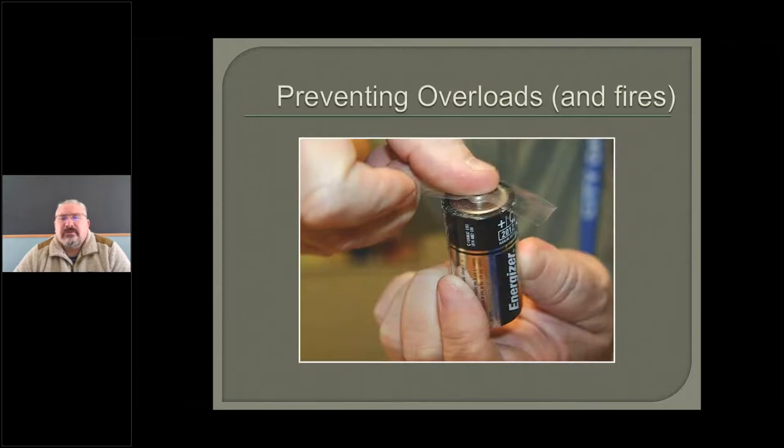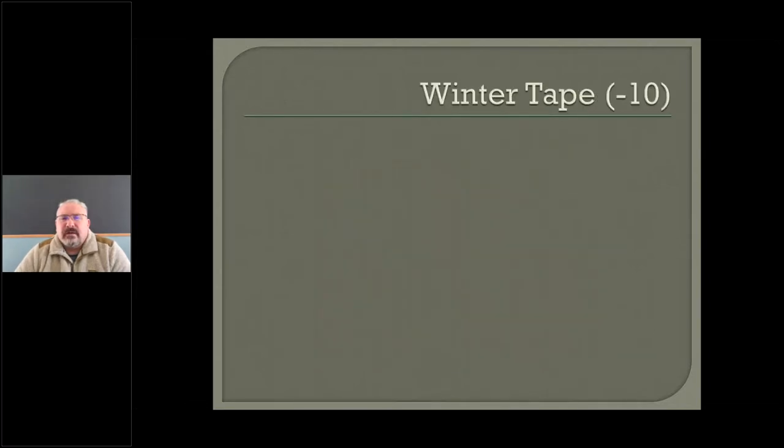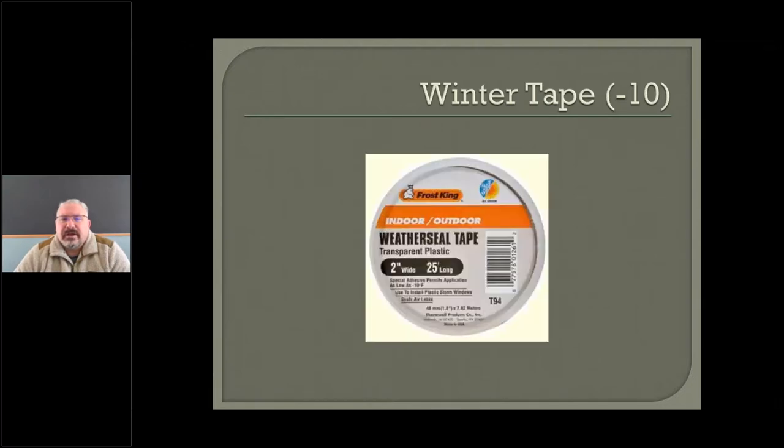Preventing overloads and fires — you definitely want to tape these. You can put them into Ziploc bags, but you don't want to throw a handful of them in a Ziploc bag — that defeats the whole purpose. You need to have one only. People tell me the tape freezes in cold weather, but there is a product called Frost King, a tape whose adhesive works down to 10 below zero. If it hits 11 below zero, you have my permission to stop collecting batteries.